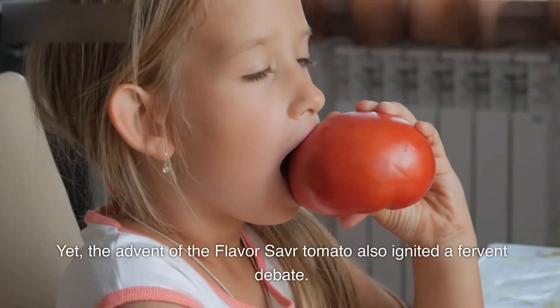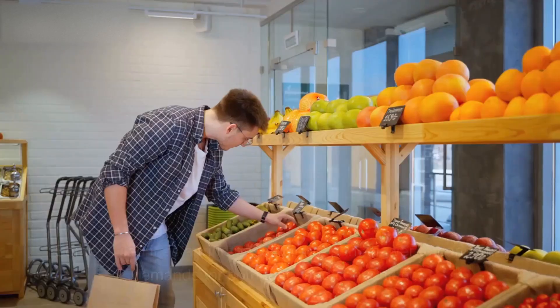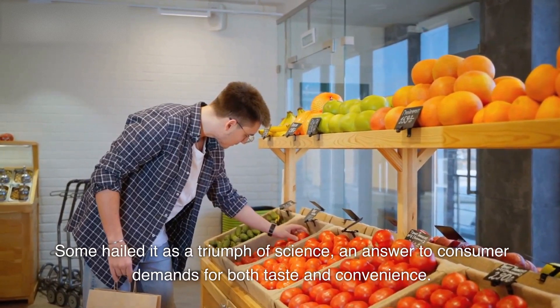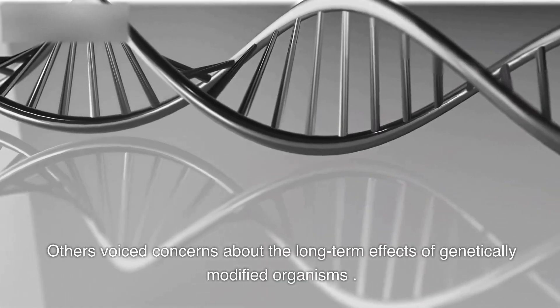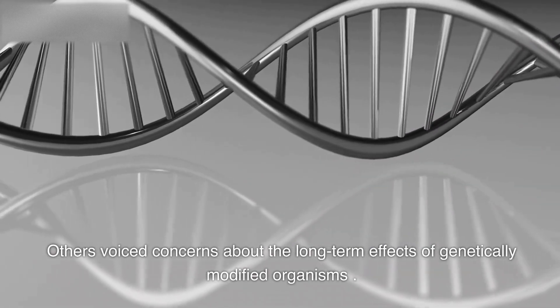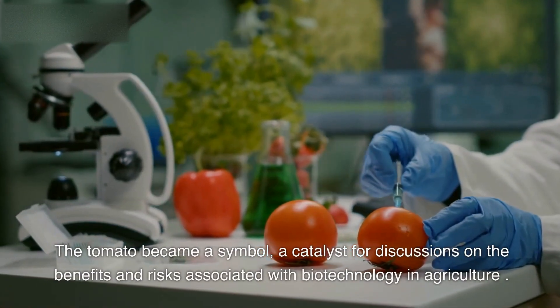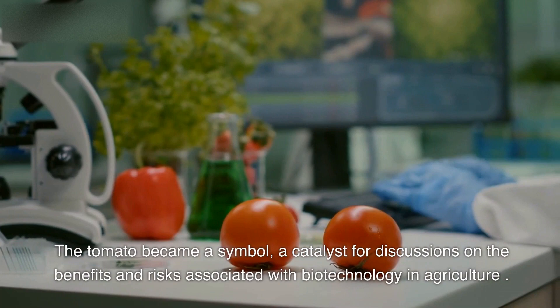Yet, the advent of the Flavor Saver tomato also ignited a fervent debate. Some hailed it as a triumph of science, an answer to consumer demands for both taste and convenience. Others voiced concerns about the long-term effects of genetically modified organisms. The tomato became a symbol, a catalyst for discussions on the benefits and risks associated with biotechnology in agriculture.